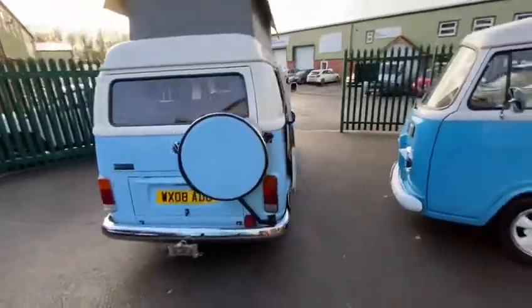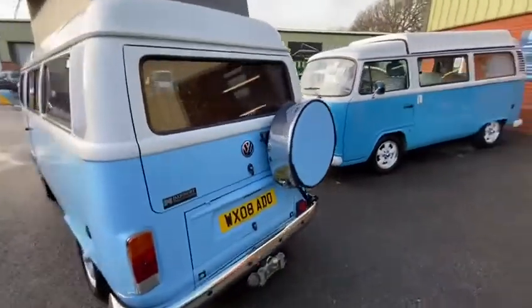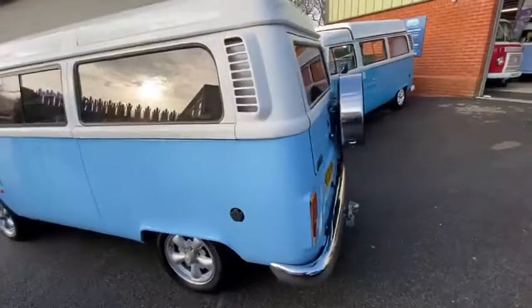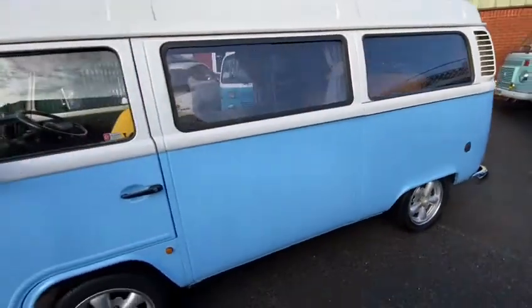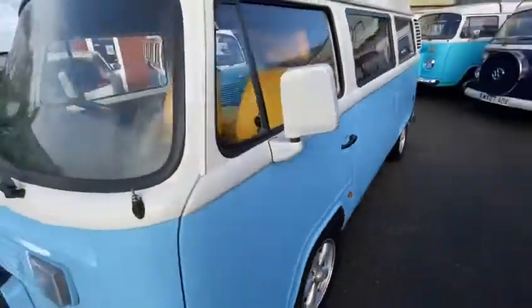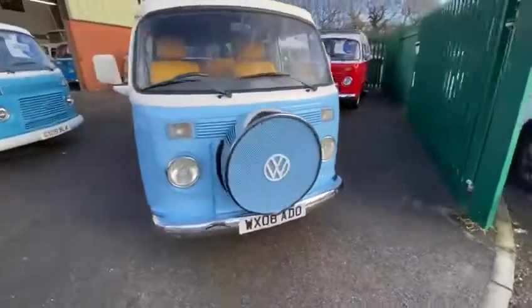She is a 2008 1.4 water-cooled VW Kombi. She's the diamond configuration with really quite funky yellow leather interior, but the cool thing about Bluebell is that she's only done 27,000 miles and she's in really, really lovely clean condition.